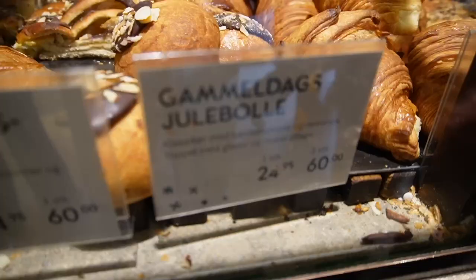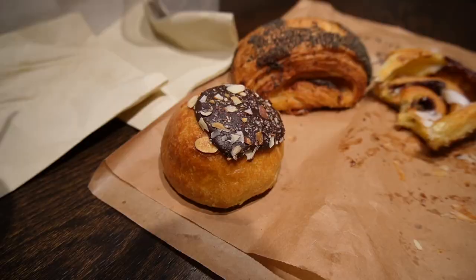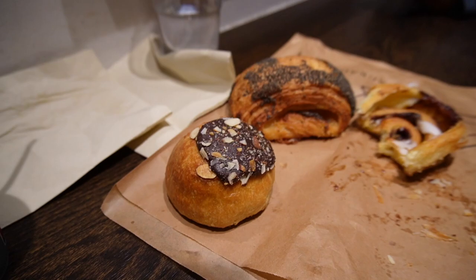This is our special one because of the season — this is our jule pollen. It has a chocolate flavor, cinnamon, and almonds. Now we're trying the Christmas one. We will save the most popular one for last.